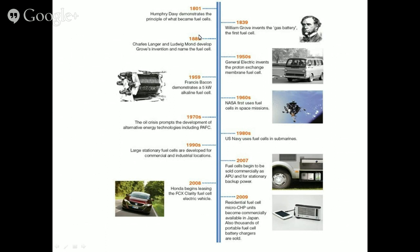Looking at the historical background of fuel cells: in 1801, Humphrey Davy demonstrated the principle of what became the fuel cell. In 1839, William Grove invented the gas battery. In 1889, Langer and Ludwig developed Grove's invention and named it the fuel cell. In 1950, General Electric invented the proton exchange membrane fuel cell, important today for vehicular and transport applications.